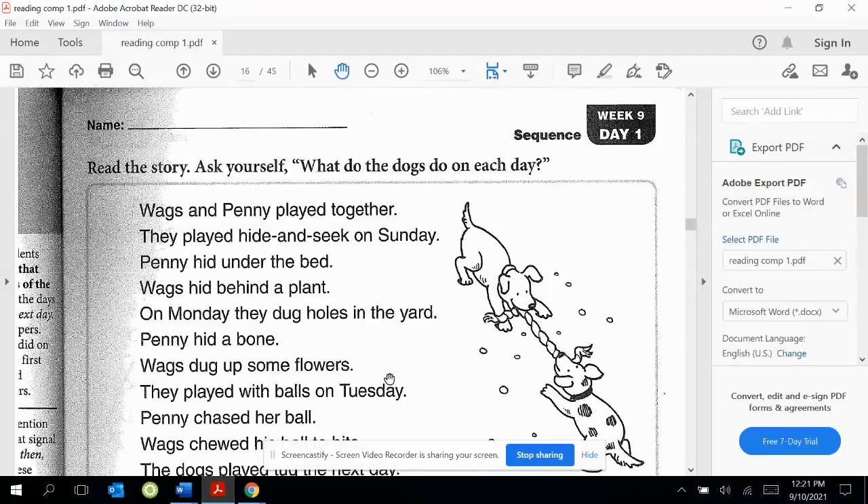Today is week nine, day one, and we're going to be learning about sequence today. Sequence is the order in which things happen.